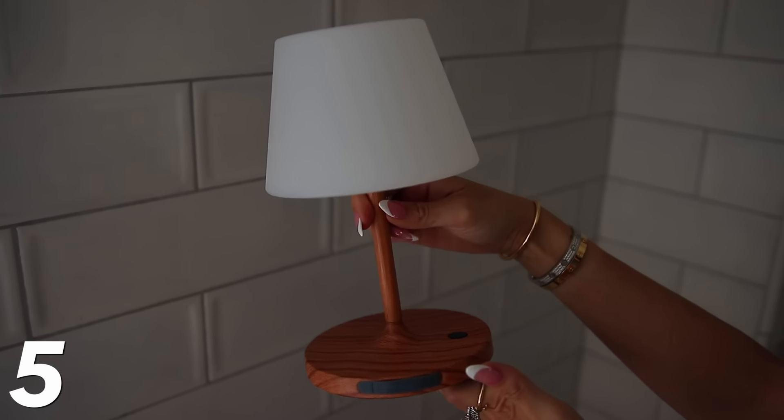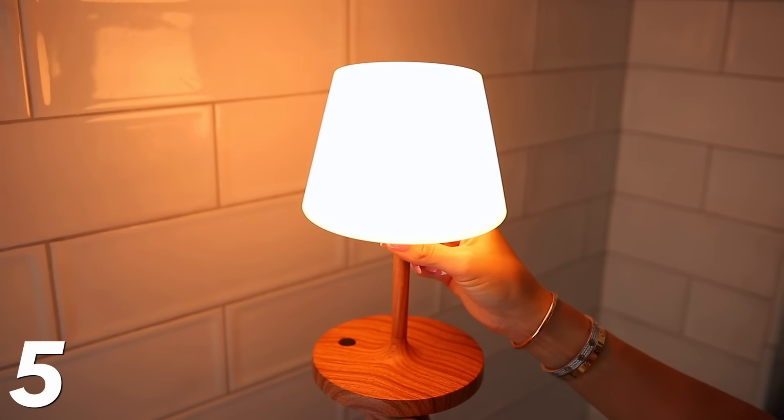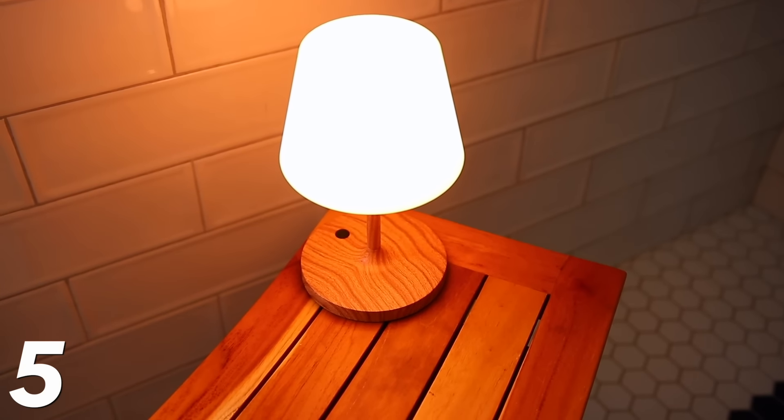I saw this on TikTok — it is a waterproof wireless lamp. This makes taking a shower so much nicer. You don't have to turn on your big, bright bathroom lights. You just turn off the lights, turn on this lamp with a little touch button, and it creates this glowy, warm ambient light — just a cozy vibe for taking a shower. I sit it on my bench, or you could put it on a ledge or shelf. It's completely waterproof and you rarely have to recharge it. I also use it when I take a bath.